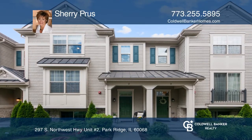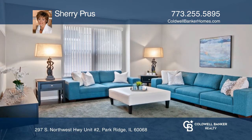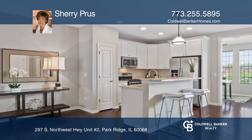This stunning, upscale townhouse is in the heart of Park Ridge. This immaculately maintained, three-bedroom, two-and-a-half-bath row house has it all.